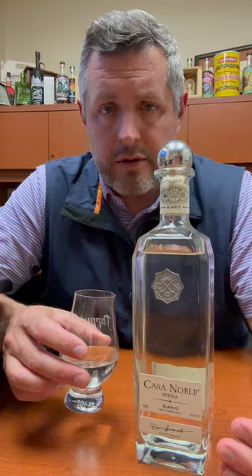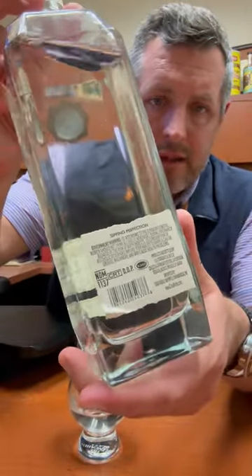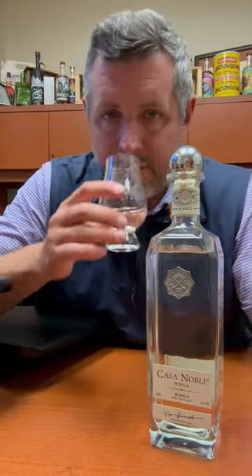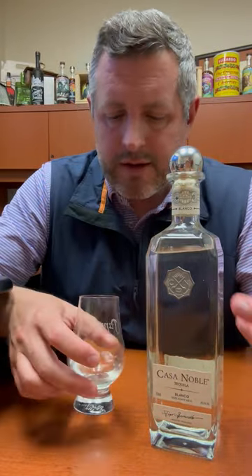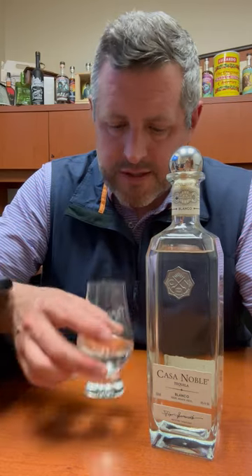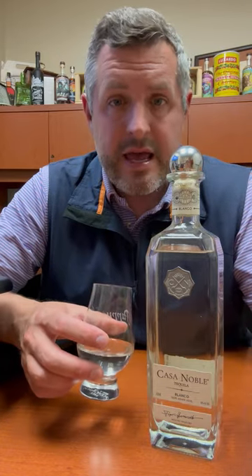I should mention this is NOM 1137, which makes a lot of different tequilas for a lot of different people, but they're all a little bit different in their production. So these are brickstone ovens, screw mill, stainless tank, stainless pot still with copper.